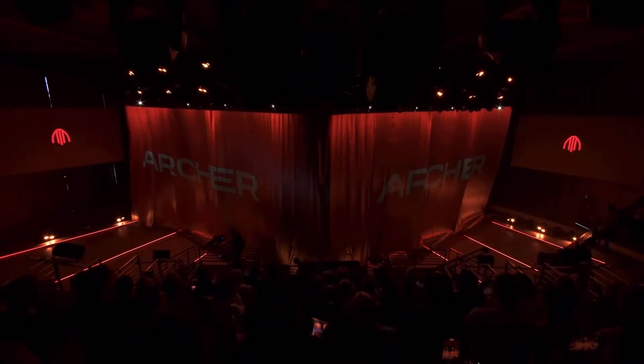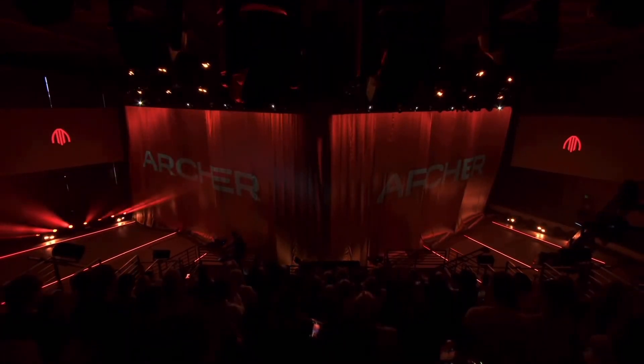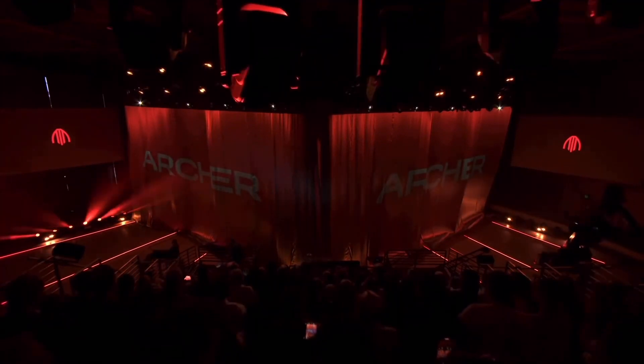Please give a warm welcome to Archer co-founders and co-CEOs, Brett Adcock and Adam Goldstein.